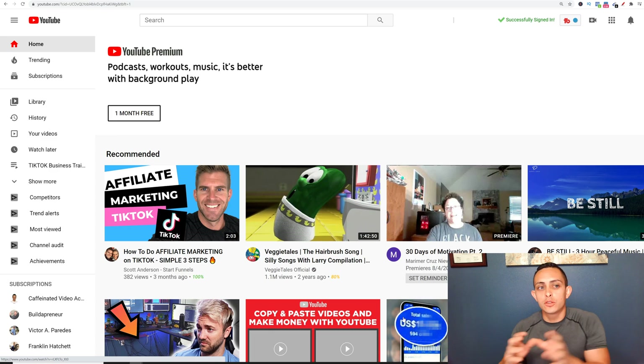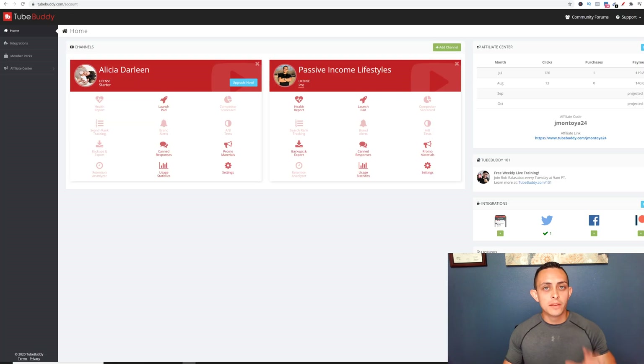I'm going to show you exactly how to use TubeBuddy to grow your YouTube channel. If you go into the TubeBuddy back office once you're signed in, you can actually get a pro license account. If you fill out a survey, you'll get a pro license for seven days. You're going to want a pro license if you really want to grow on YouTube because you're going to get a ton of features. Go to your back office, fill out the survey, and you'll get a seven-day free trial of the pro license.